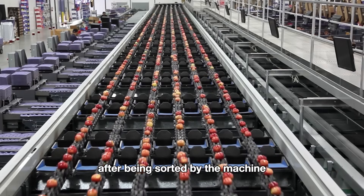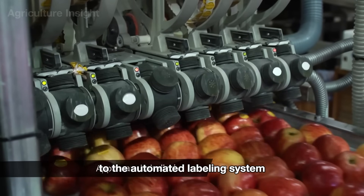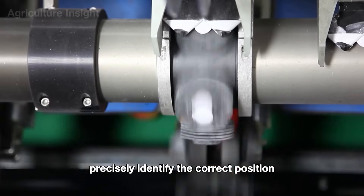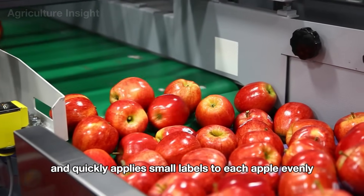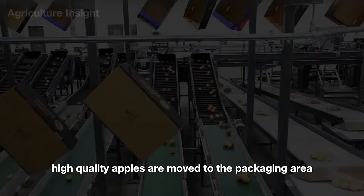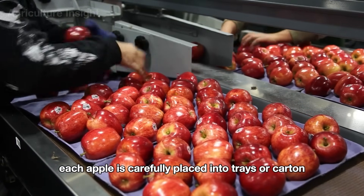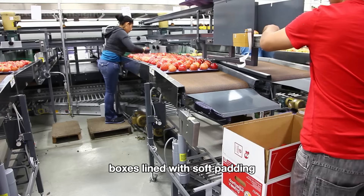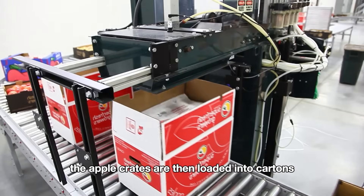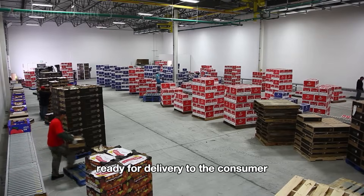After being sorted by the machine, the apples move along the conveyor belt to the automated labeling system. Here, advanced sensors in the labeling machine precisely identify the correct position and quickly apply small labels to each apple evenly. Next, the fresh, high-quality apples are moved to the packaging area, where each apple is carefully placed into trays or carton boxes lined with soft padding to protect the fruit from scratches and bruises. The apple crates are then loaded into cartons and transported to the warehouse, ready for delivery to the consumer.